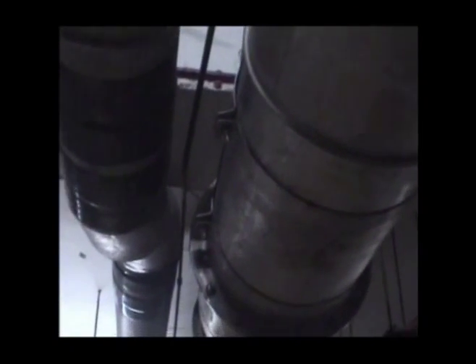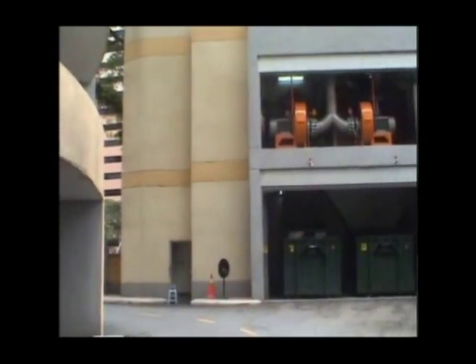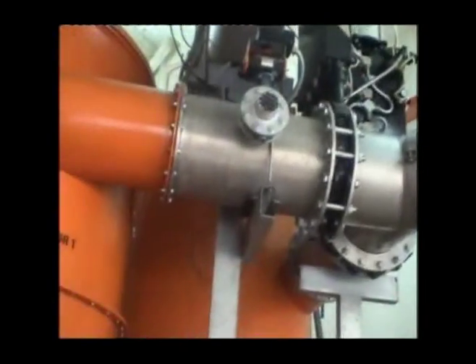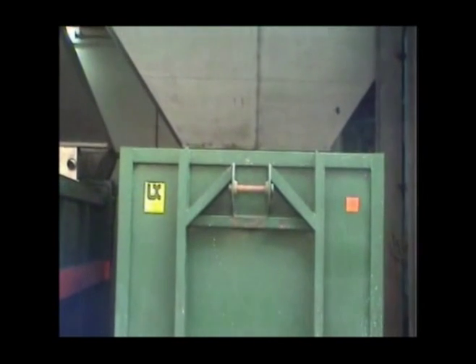The bags are transported down the riser and horizontally through the building before they are lifted into the cyclones that separate the air from the waste. The waste is then unloaded into the compactors which are periodically removed for disposal of the waste in a landfill or incinerator.